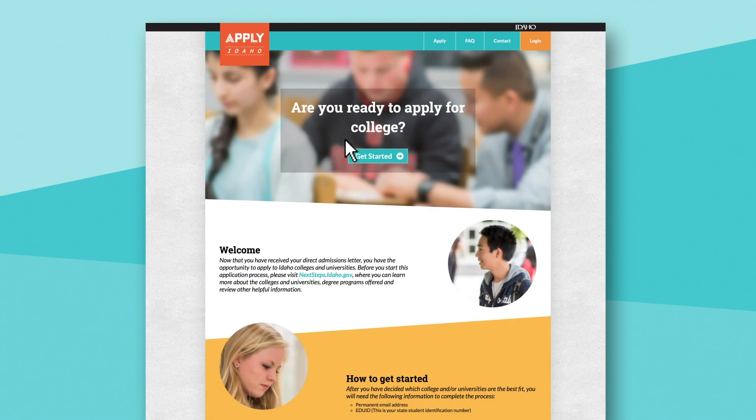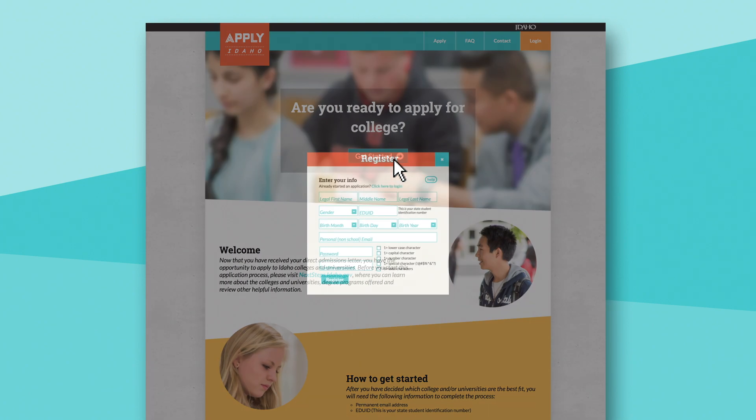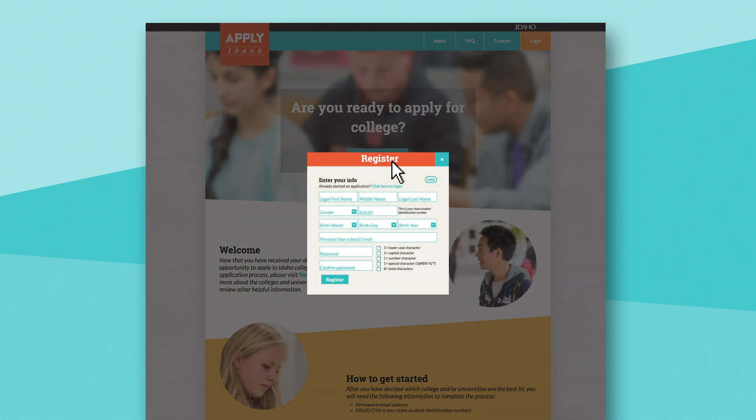To begin, they'll click on Get Started. Clicking here will pop up the box where they will create an account using an email address and a password of their choosing. It's important to use an email address the student can access after high school, since that will be where they'll receive the Apply Idaho verification email and communicate with colleges and universities.